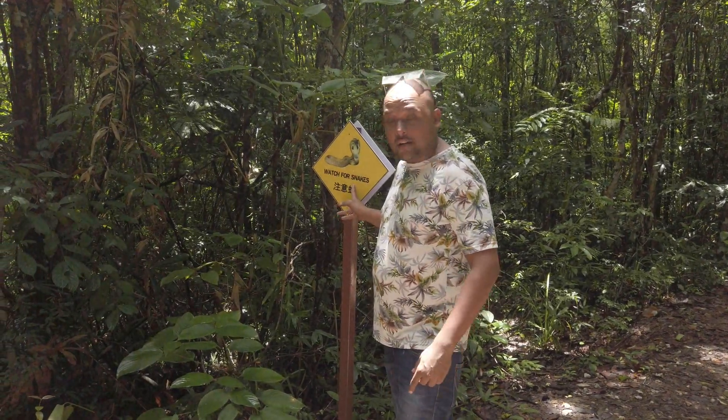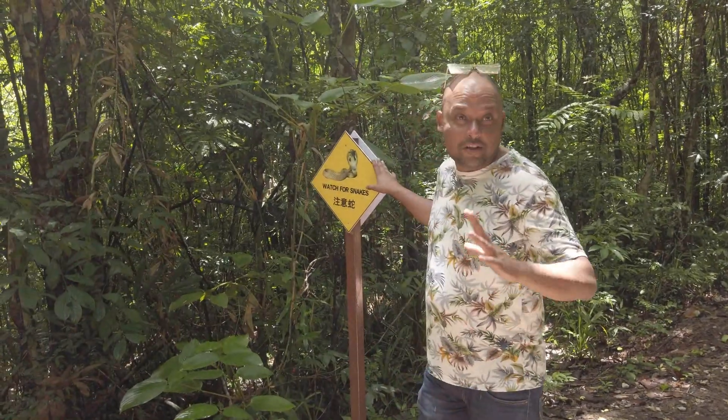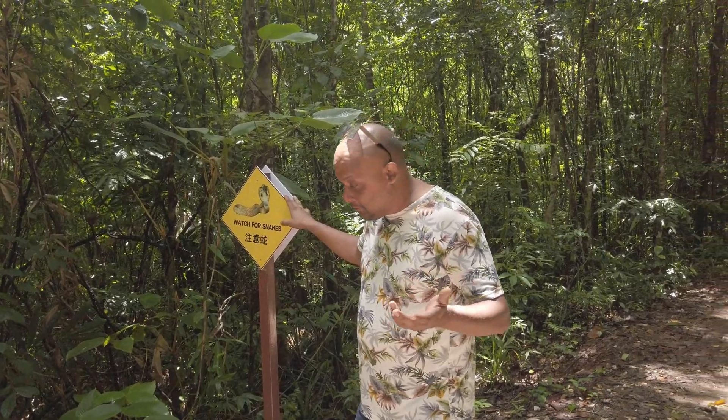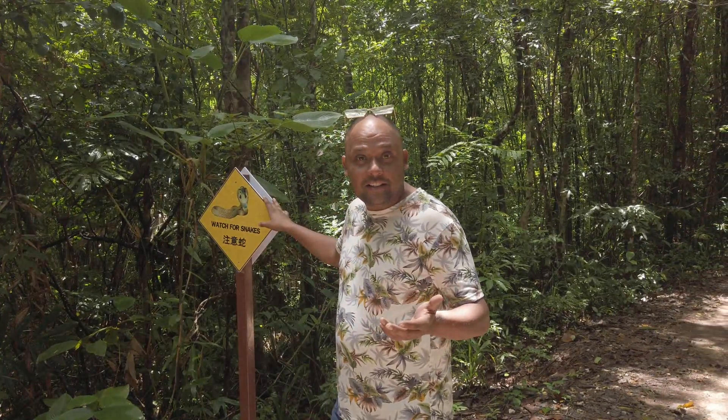Guys, you need to watch for snakes here — there might be some cobras or king cobras, so I would suggest you be careful, that's it.